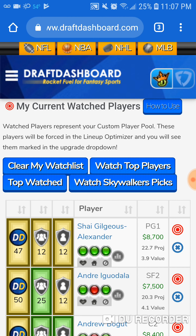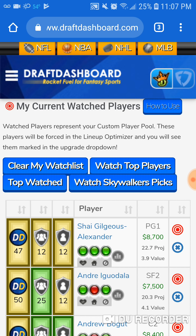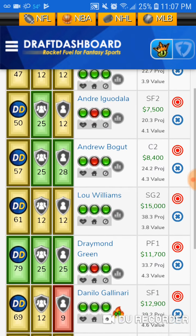Last but not least, I like Shai Gilgeous-Alexander tomorrow. I think he has one of those special games. We all know his ceiling — we all know he can get a 40. We haven't seen this Shai yet; I think he's due. He's at $8,700. So there's your value. These are Skywalker's picks.